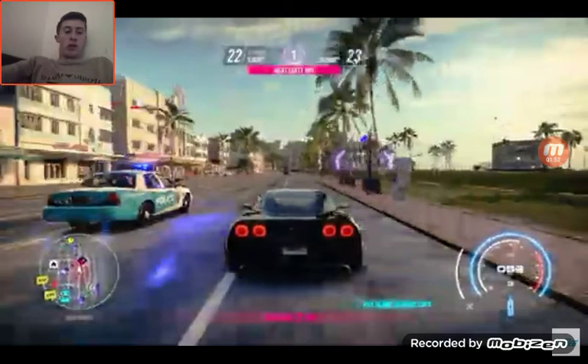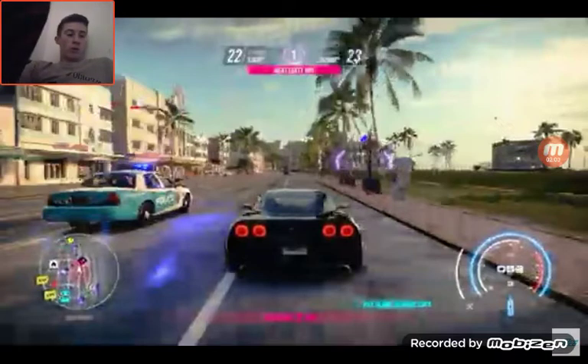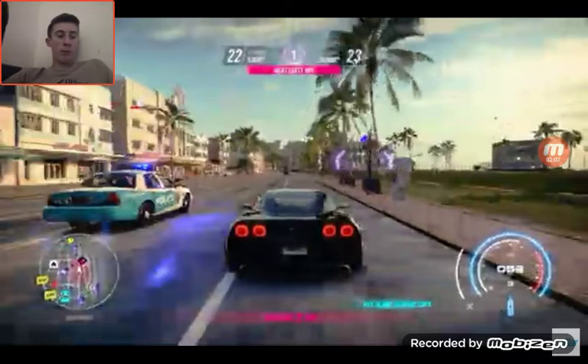In Rivals, there was really good cops actually, but I don't really know much about the police in Rivals because I play as a cop. From what I've seen, they look good in Rivals. In this game they look pretty good, they look like a bit more ruthless than the other games. So yeah, that's another big improvement.